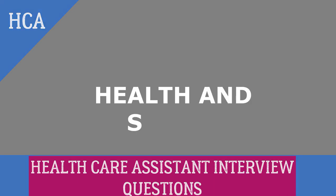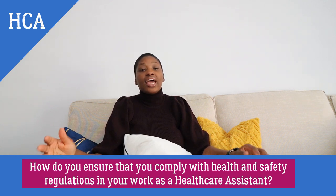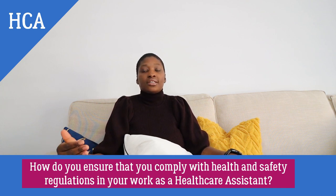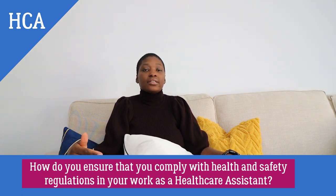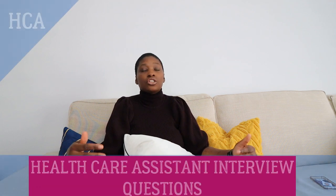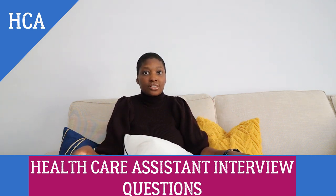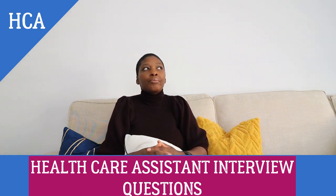How do you ensure you comply with health and safety regulations as a healthcare assistant in the workplace? What the interviewer is trying to understand here is whether you know that working in a nursing home or hospital requires adherence to certain health and safety regulations. They need to understand that you know how to find out these regulations. Of course there are standard regulations you learn when studying the healthcare assistant course, but each workplace also has its own specific measures in place.